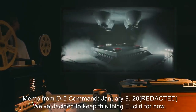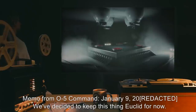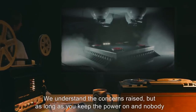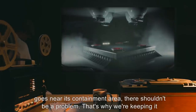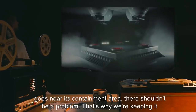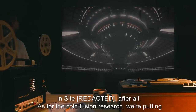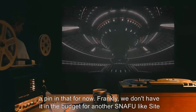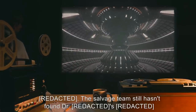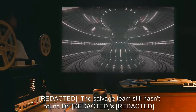Memo from O5 Command, January 9th, 2000[expunged]: We've decided to keep this thing Euclid for now. We understand the concerns raised, but as long as you keep the power on and nobody goes near its containment area, there shouldn't be a problem. That's why we're keeping it in sight, after all. As for the cold fusion research, we're putting a pin in that for now. Frankly, we don't have it in the budget for another snafu like Site-009. The salvage team still hasn't found Dr. R-009.